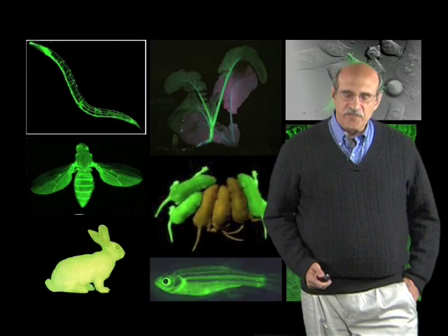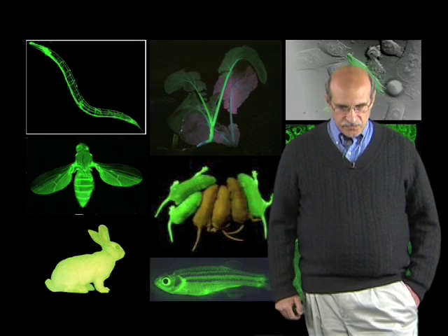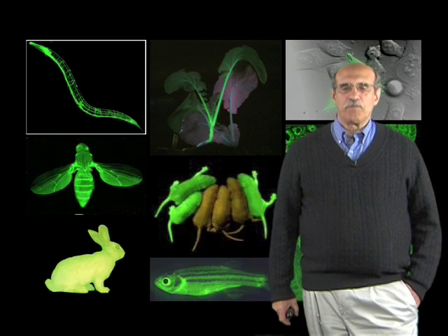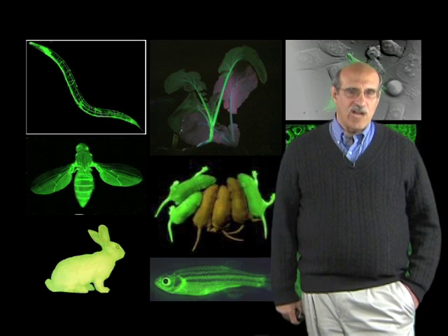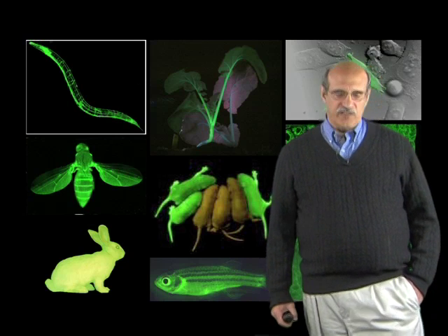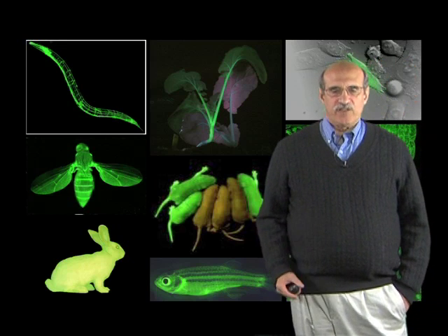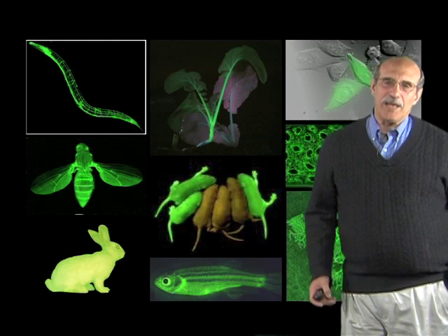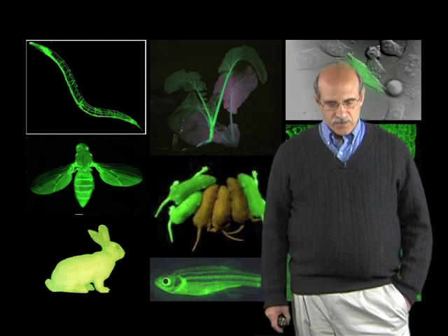Hello, I'm Marty Chelte. I'm in the Department of Biological Sciences at Columbia University. Green fluorescent protein and other fluorescent proteins are now used quite commonly in biology, particularly cell biology. What I'd like to do in the next few minutes is tell you a little bit about my lab's involvement in the origin of using GFP as a biological marker.